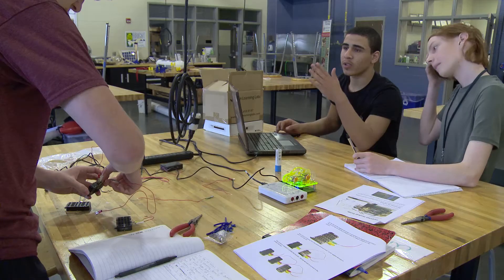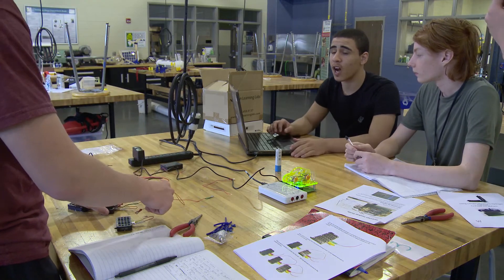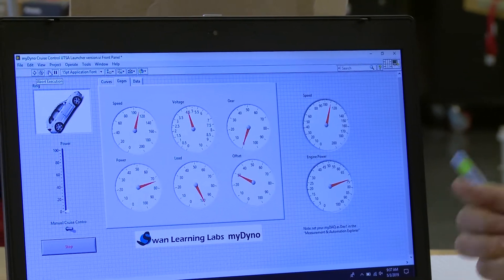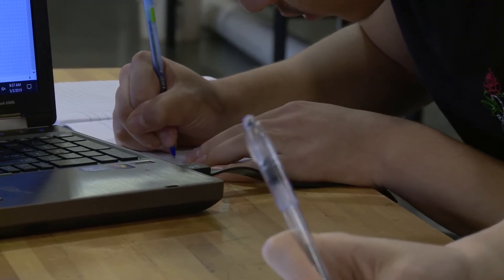We've got to get measurements of when it goes uphill, almost going uphill, or on a flat surface. We've got to see how much power the engine is getting to go up that hill. It's going to go down now — that's the higher reading. Every time we do a project, we've got to write data down.